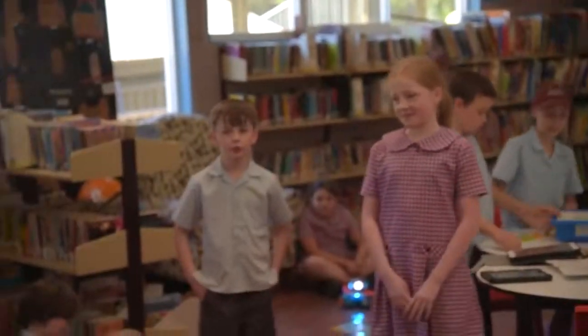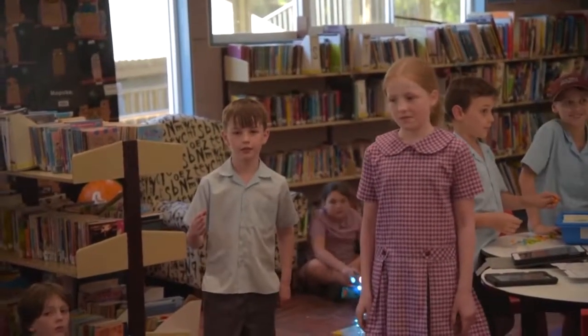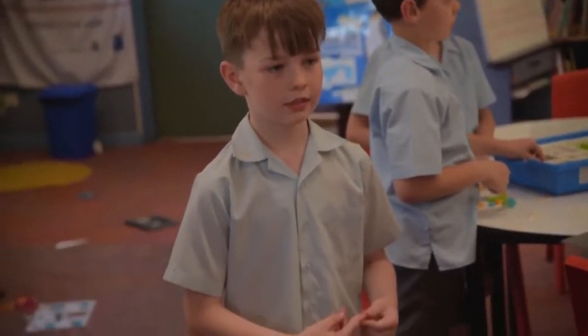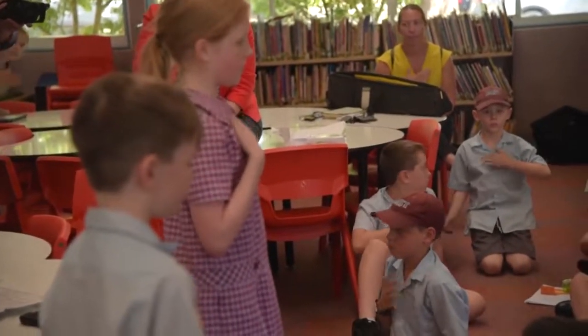At our school, every time someone gives us something special like this, we do something special about it. It's called 10 Heads, 10 Hearts, and 10 Claps. The heads means we will remember what you have done. The claps means thank you. And the hearts means we loved what you have done.